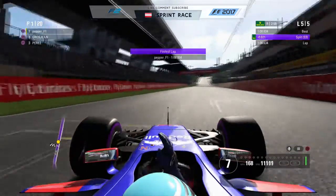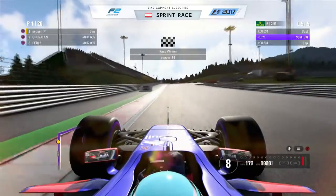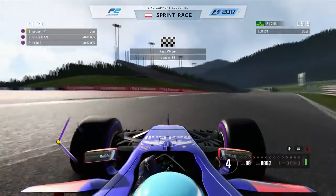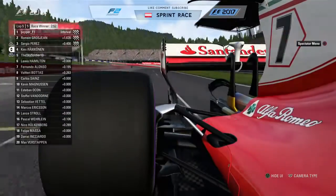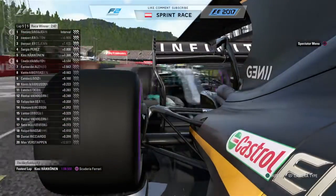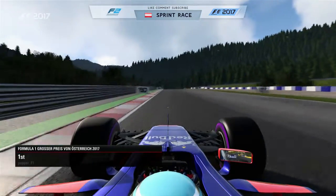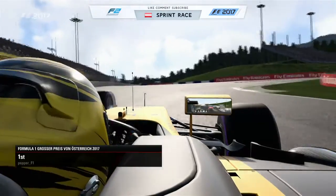Woo-hoo! Oh my God — that is close. Here comes Hamilton. Oh, Räikkönen got fastest lap! For Christ's sake, goddammit Räikkönen.